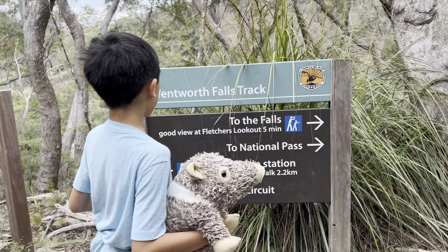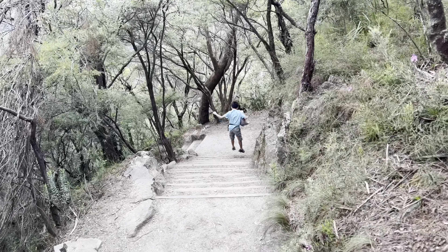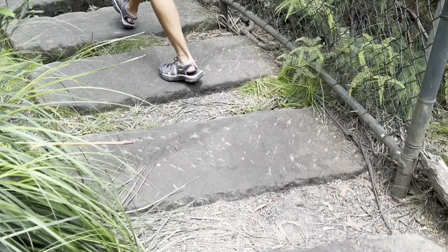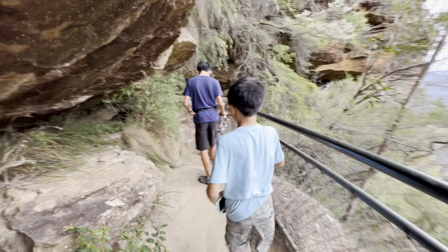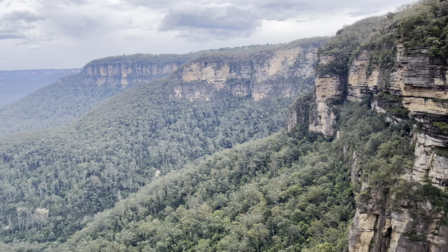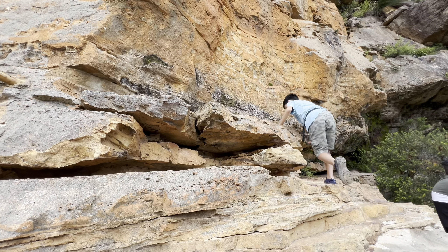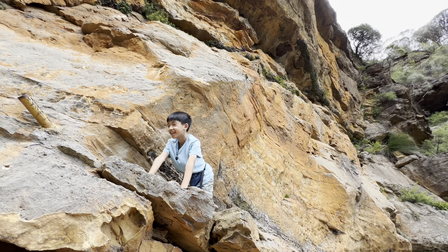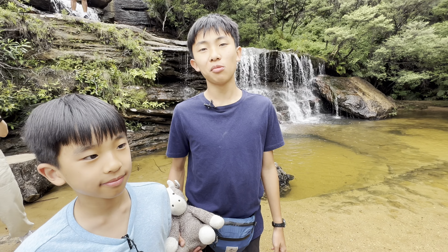The view leads to the falls. Good view of Fletcher's Lookout in five minutes. This is a short but steep walk to the cliff edge at Fletcher's Lookout. After 12 minutes, we reached the bottom. We're going to go a bit further to see what it looks like. This is as far as we'll go because we have a pretty good view of everything, and that is Wentworth Falls.